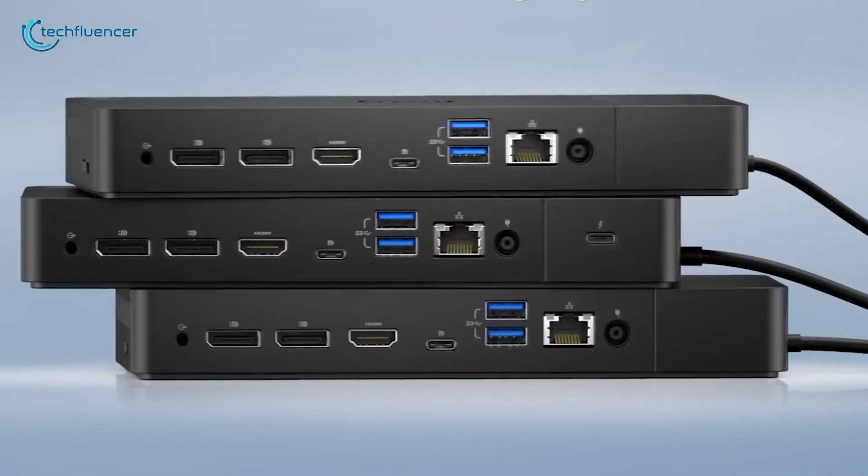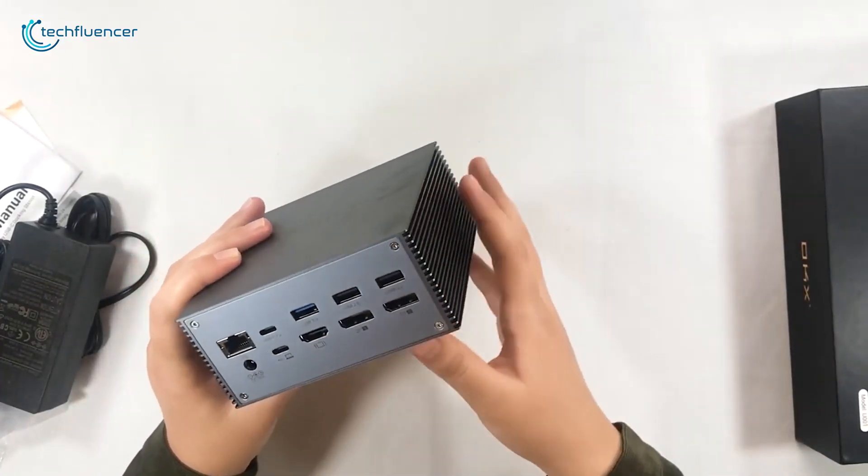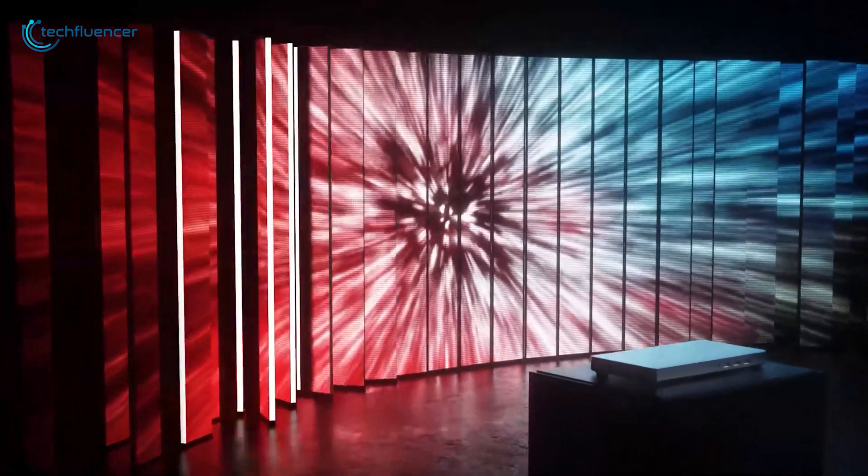That's why today we have compiled the list of five best docking stations for laptops that you can have to expand your workstation seamlessly.